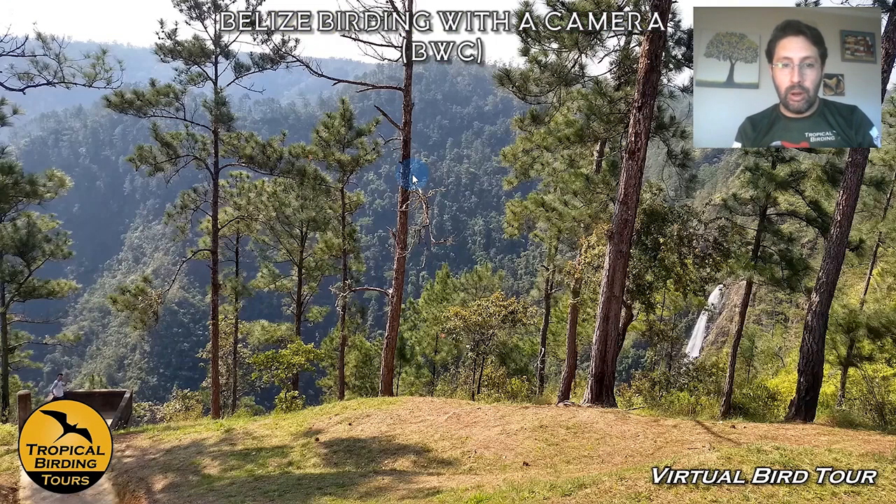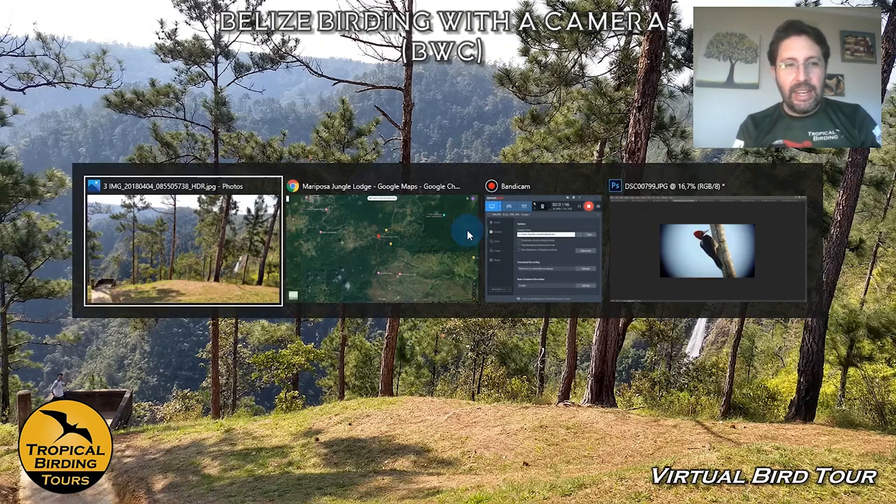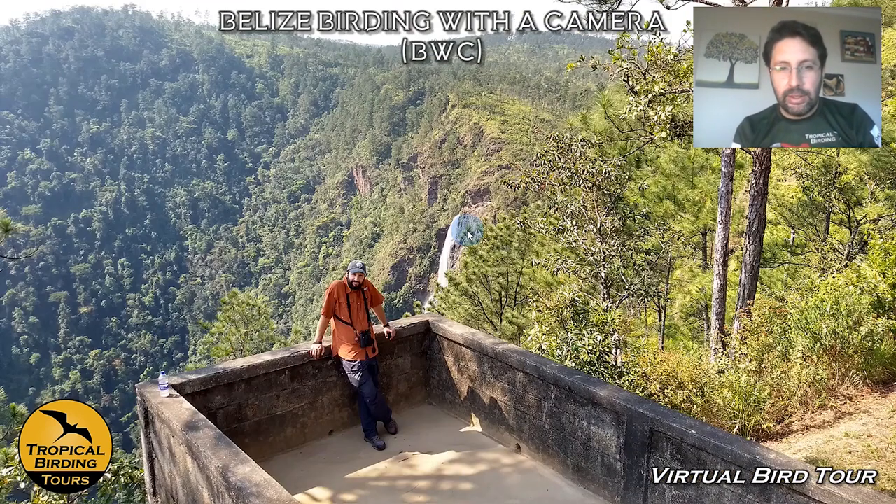Nice forest just around the lodge. But this is the pine ridge — this is my friend Pablo there posing. We are watching Orange-breasted Falcon here — this is a very nice place to watch it, and you can see that pixel there is the Orange-breasted Falcon. We continue being touristic and sending photos home. This is me at the same place, called the Thousand-Foot Waterfall.